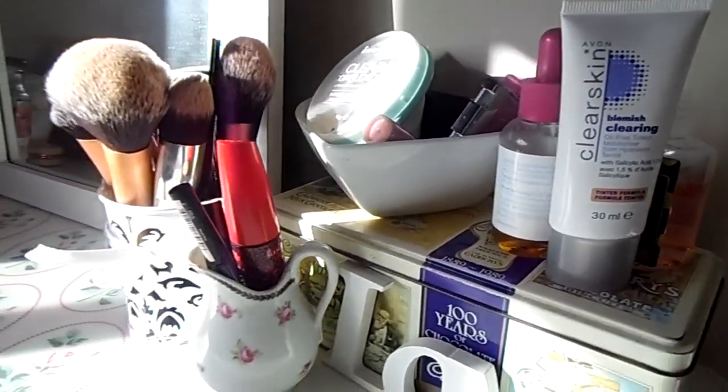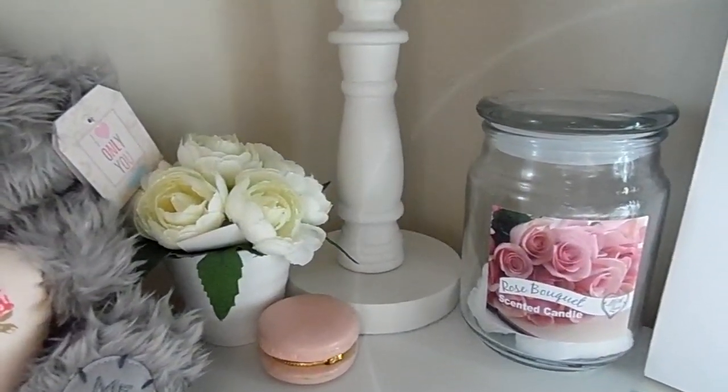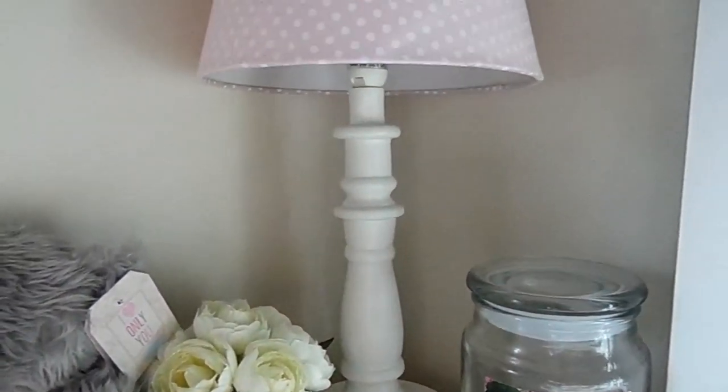We have my makeup — that tin is actually like a vintage chocolate tin, my nan gave me it. And then we've got some random little cotton pads and my lamp.